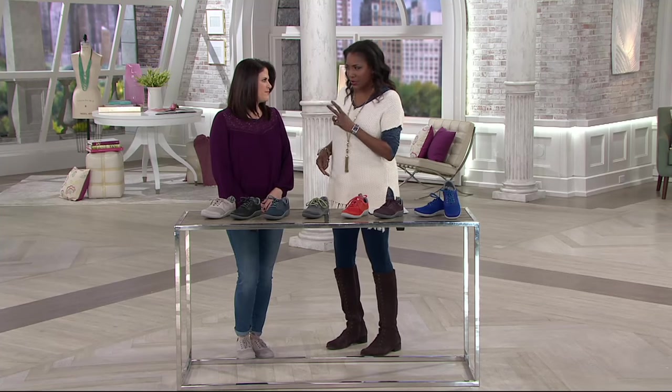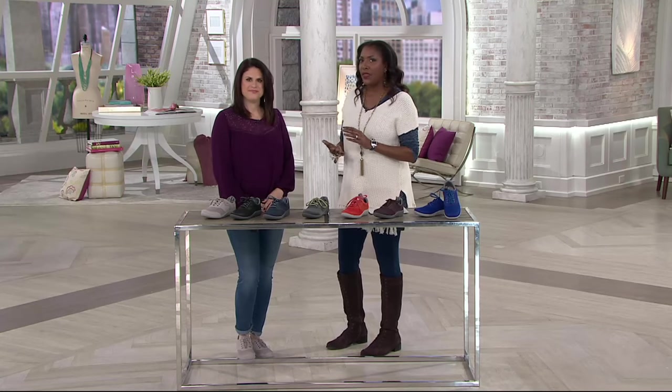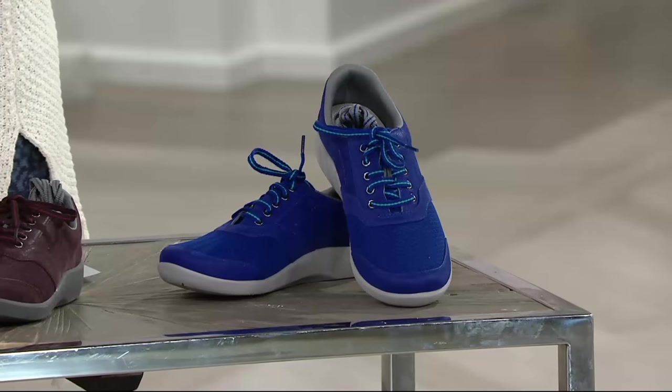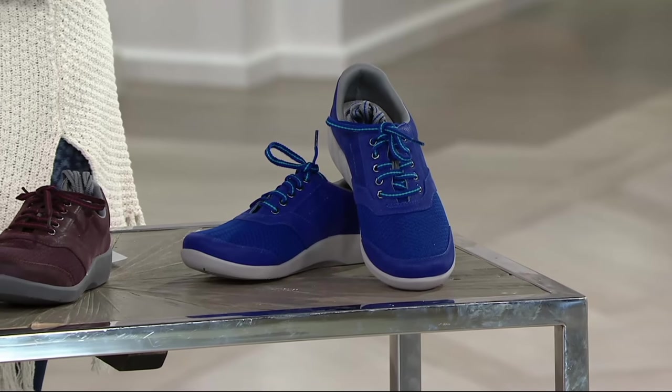A division of Clarks that was introduced two years ago — the summer of 2015. This has been crazy popular because it literally is just what it implies. It feels like you're walking on a cloud.